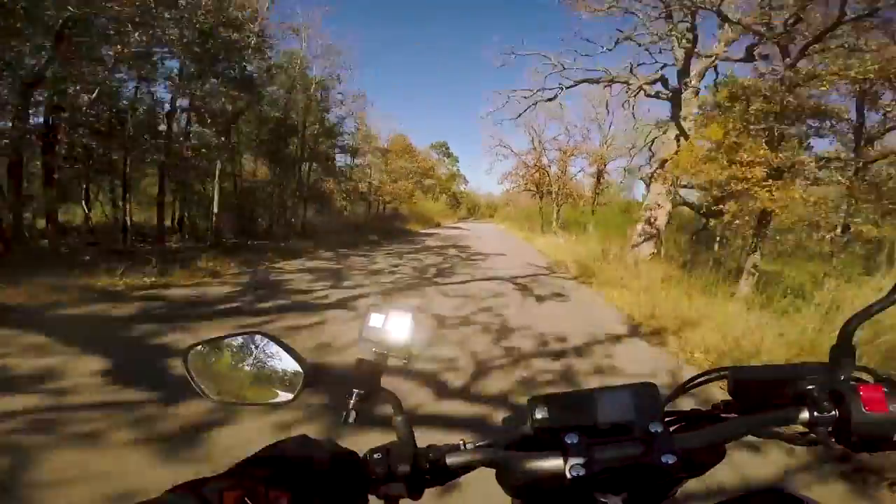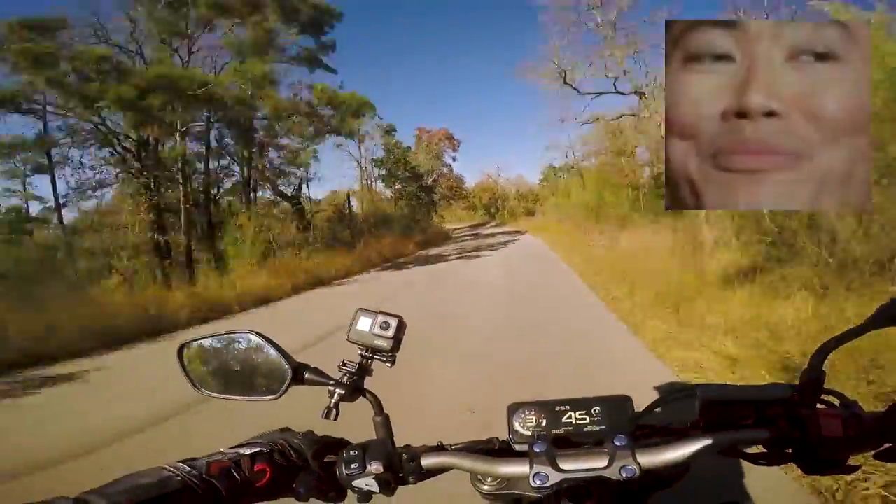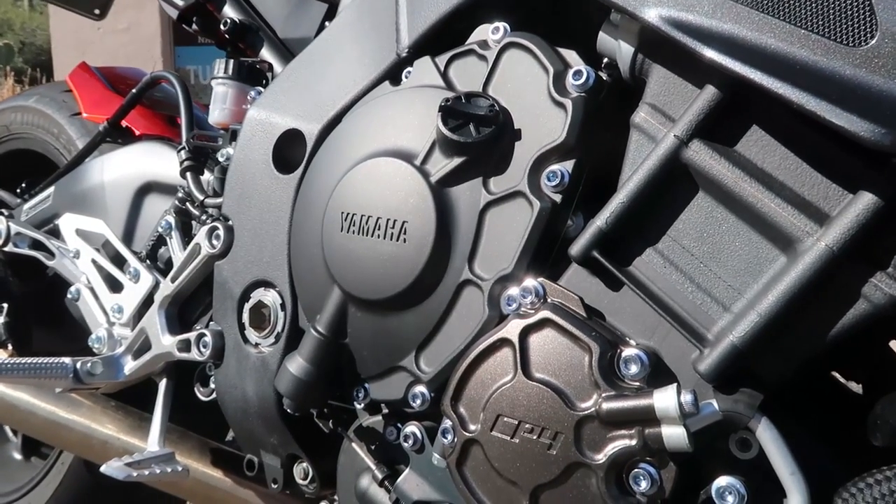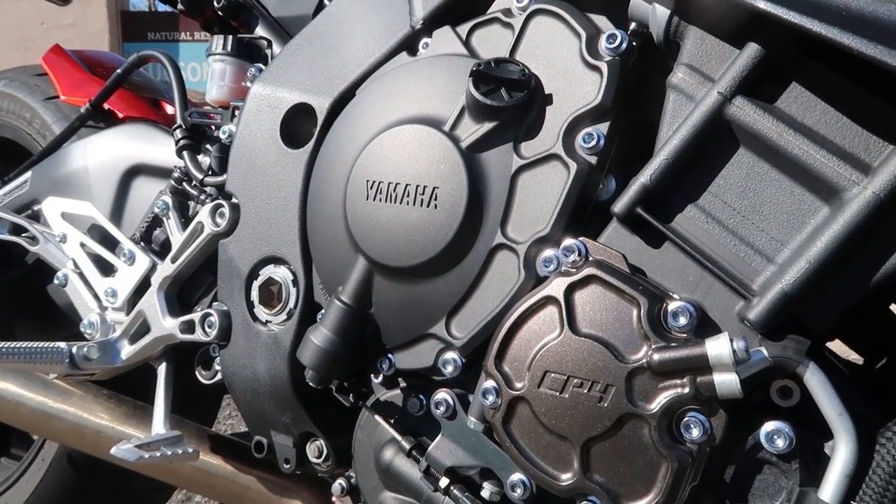Thank you for the continued support. Let's get back to talking about nakeds. Naked bikes have a lot of reasons why they're better than other bikes, and here are a few.